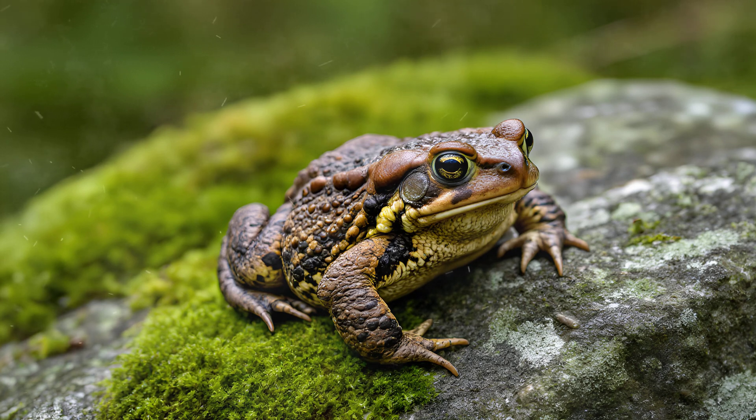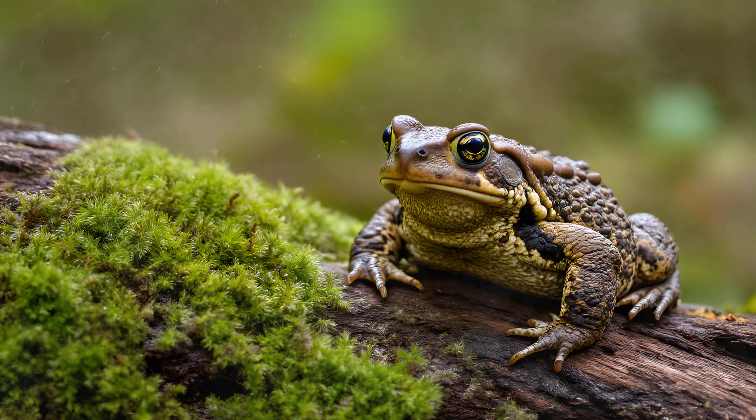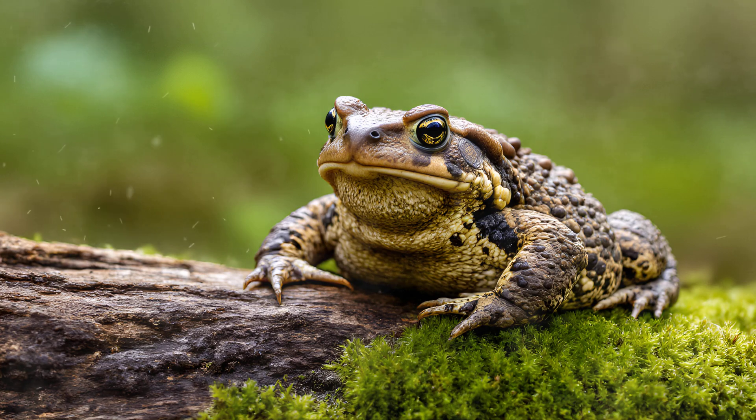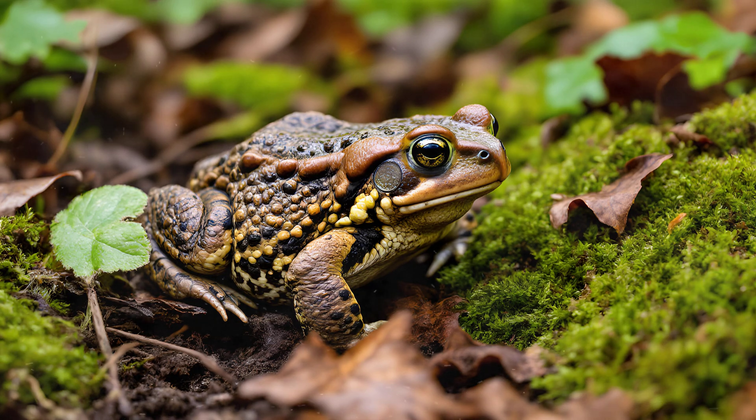Beyond just providing protection and moisture retention, a toad's skin secretions are incredibly complex and fascinating. They often contain pigments — yellows, browns, even greens — that perfectly match the specific environment the toad inhabits. These aren't random colors; they're actively produced by glands within the skin. Sometimes these secretions include unique chemical compounds too. Certain toads have developed compounds that mimic the scent of local plants or soil, further enhancing their camouflage. It's a truly remarkable example of adaptation — the toad essentially paints itself into its surroundings for ultimate disguise.